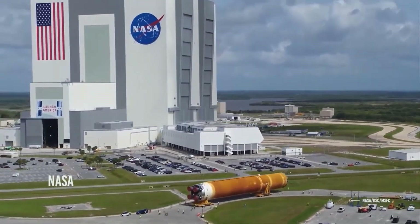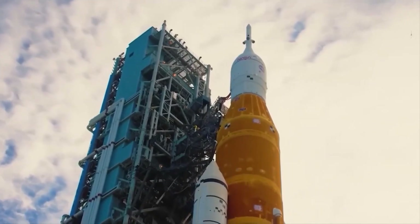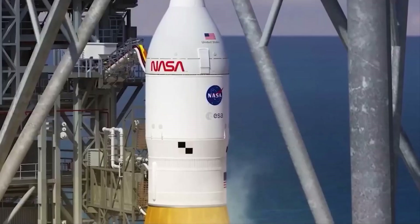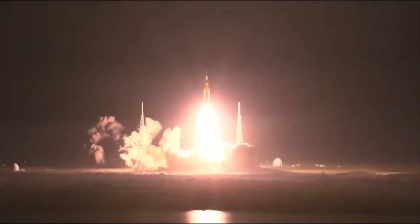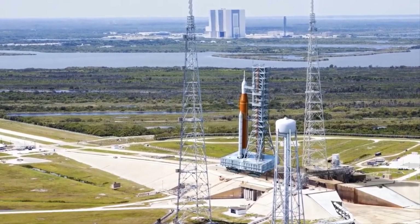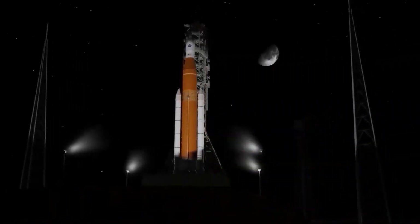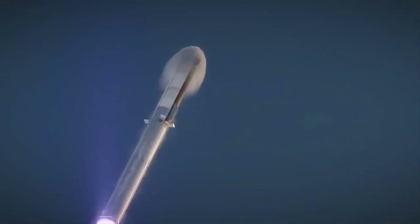Last month, NASA debuted the agency's most advanced launch vehicle since the space shuttle. The Artemis I Space Launch System rocket lifted off from Launch Complex 39B at NASA's Kennedy Space Center in Florida, sending an uncrewed Orion spacecraft on a 25-and-a-half day trip around the moon and back.